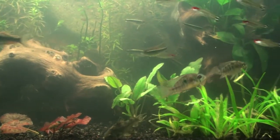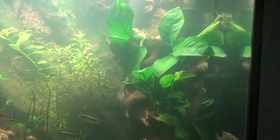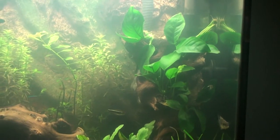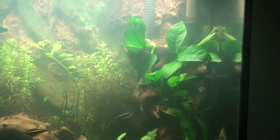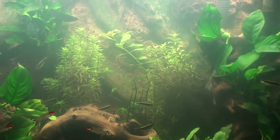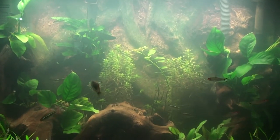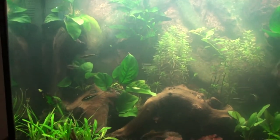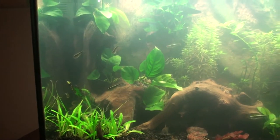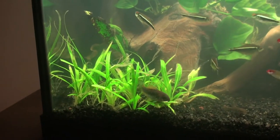See the fish doing good, my Bolivian rams just chilling. My anubias is doing real well - it's like exploding, I see new leaves all over the place. The rotala is doing great. And that ludwigia right there is shooting for the sky. Some more anubias, dwarf sag doing all right but it's not growing as much as I want it to.